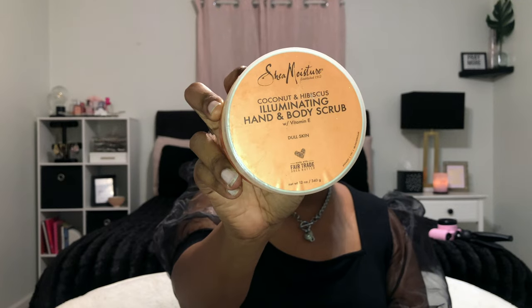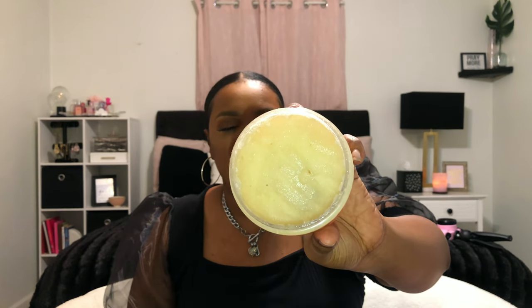This smells so divine — it's the Shea Moisture Coconut and Hibiscus Illuminating Hand and Body Scrub. My sister and I both love a good exfoliator in the shower. First off, the smell alone makes you want to buy it. Second, it's very affordable — about eight dollars at Target, TJ Maxx, or online. The consistency is perfect: not too loose like Tree Hut, but not too thick either. It makes your skin feel super soft in and after the shower.